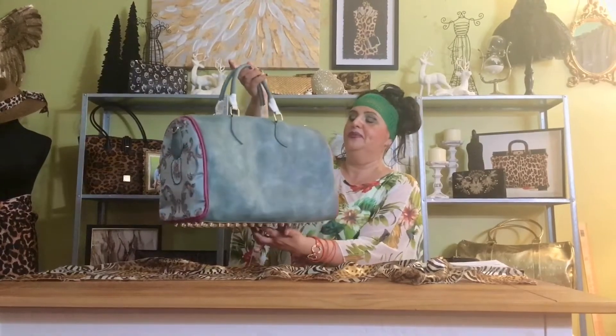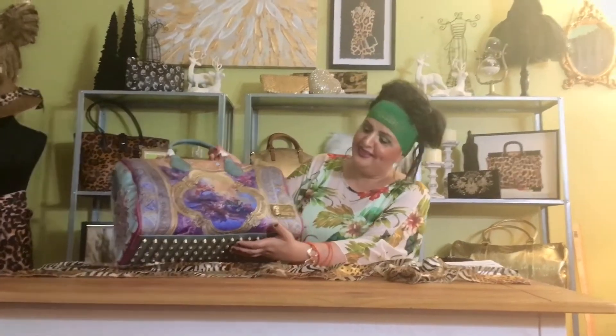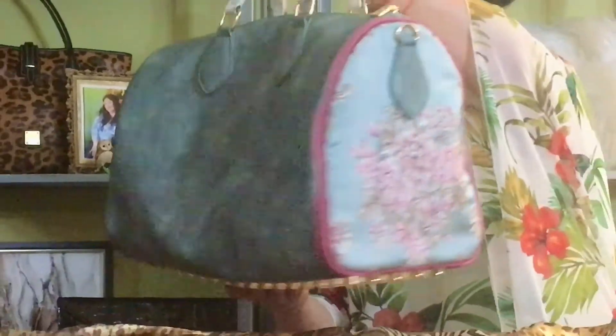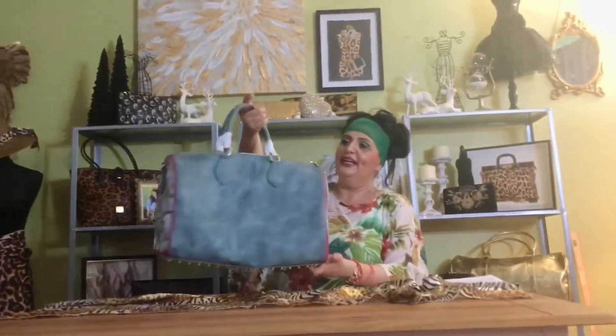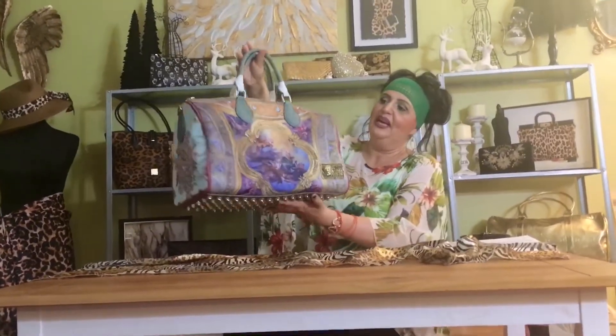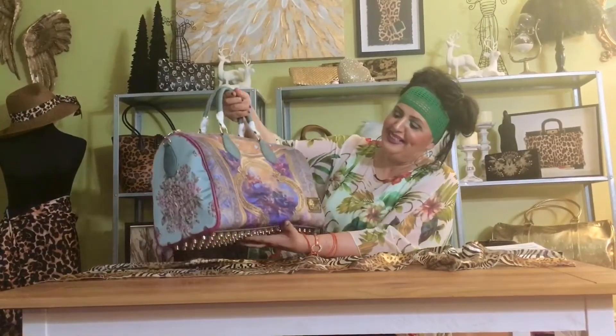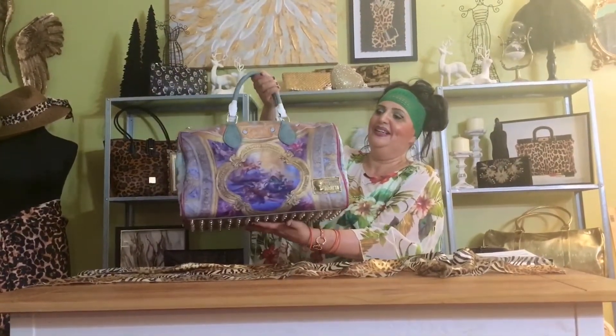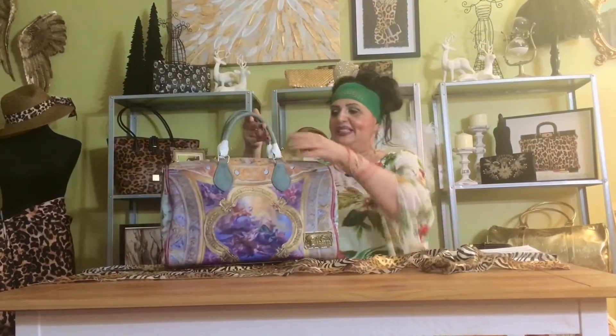So beautiful. I love the Renaissance artwork. Beautiful. It's breathtaking. It's everything I thought it would be, and more. I hope you enjoyed watching it. I haven't seen anybody else review it yet on YouTube. If I'm the first one, that would be an honor. It's beautiful. I think I'm going to keep it.